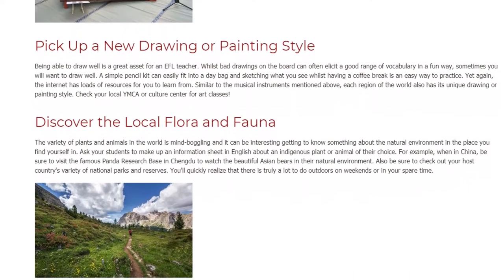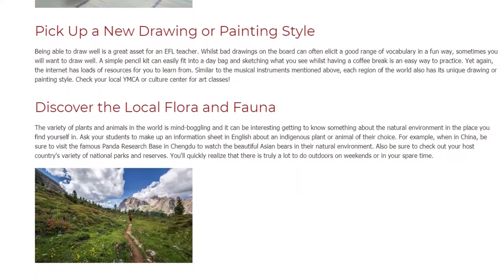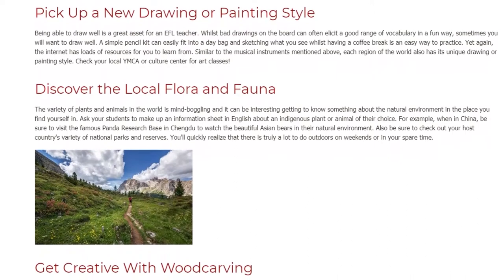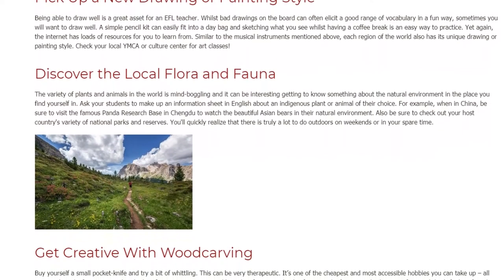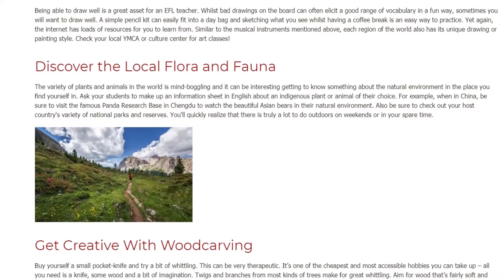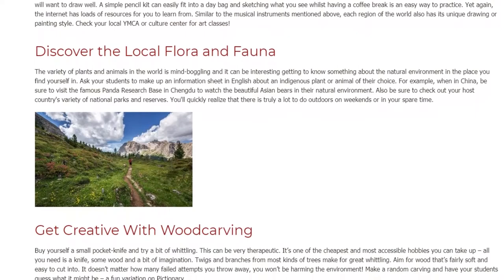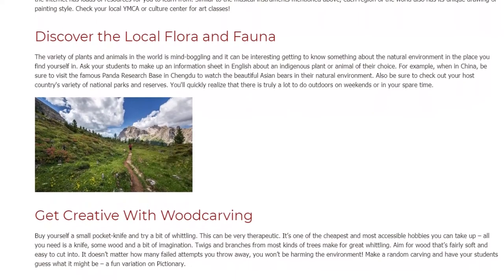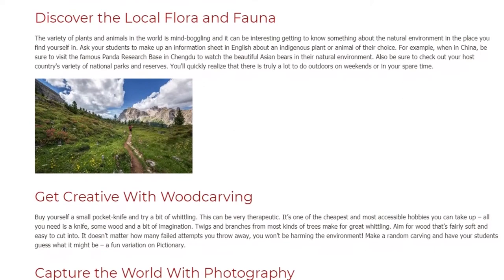Ask your students to make up an information sheet in English about an indigenous plant or animal of their choice. For example, when in China, be sure to visit the famous Panda Research Base in Chengdu to watch the beautiful Asian bears in their natural environment. Also be sure to check out your host country's variety of national parks and reserves. You'll quickly realize that there is truly a lot to do outdoors on weekends or in your spare time.